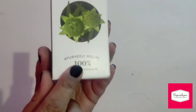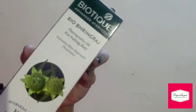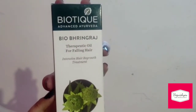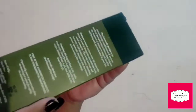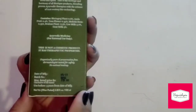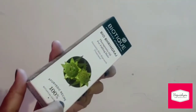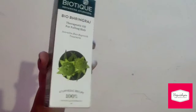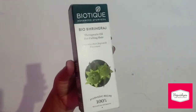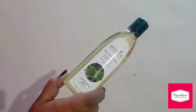It contains extracts of Bhringraj plant, Amla fruit, Tisu flower, Mulethi stem, Brahmi plant, cow milk, and goat milk. All these ingredients are very beneficial for your hair. Apply it liberally to dry hair and scalp and massage it gently with circular motions.